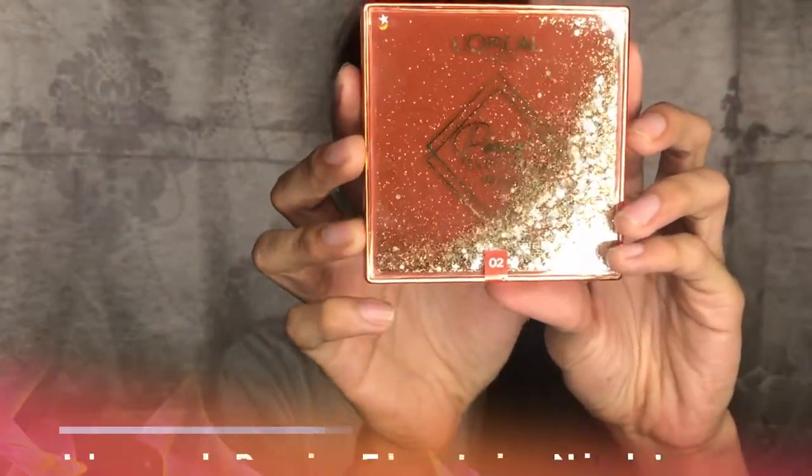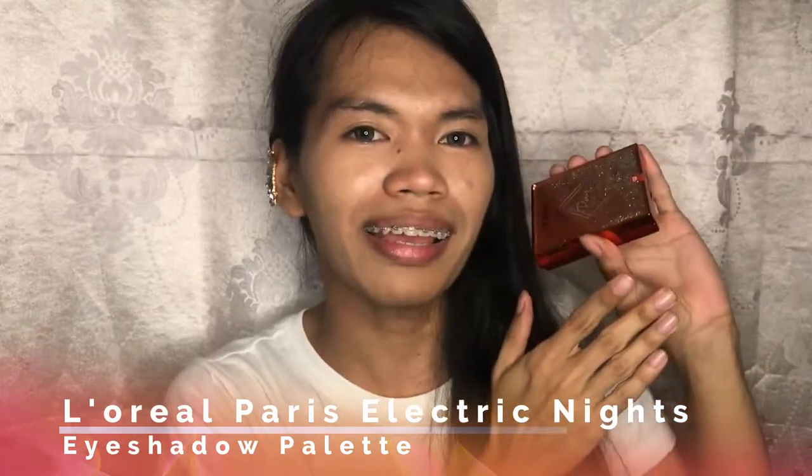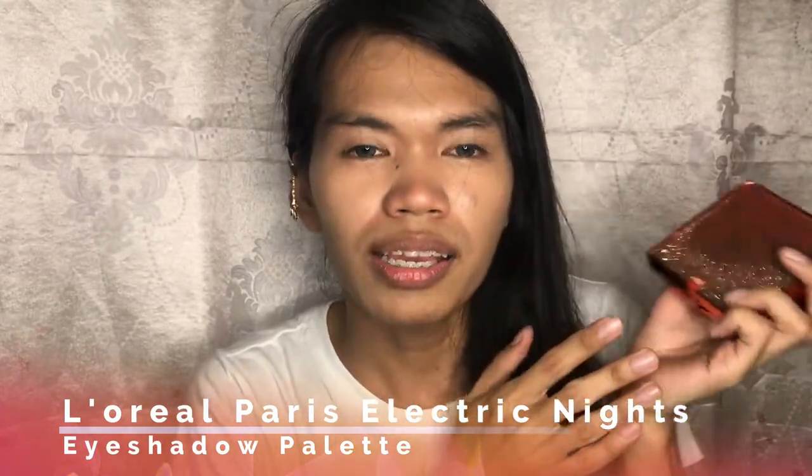Tawagin na natin siya — Seren! The Paris Electric Nights Eyeshadow Palette. So, I got this free sa Lazada noong 12-12. Kapag umorder kayo sa Lazada ng L'Oreal ng 999 pesos worth, makakakuha kayo ng ganda! Sobrang ganda!